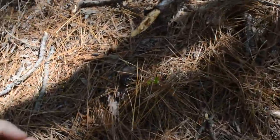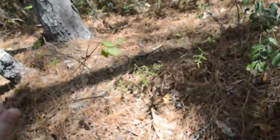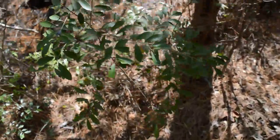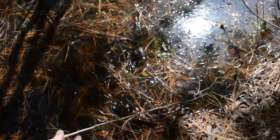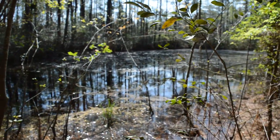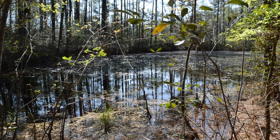And there he goes. Let's put him back. There you go. There's habitat.